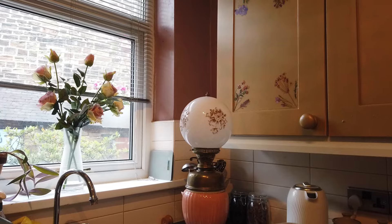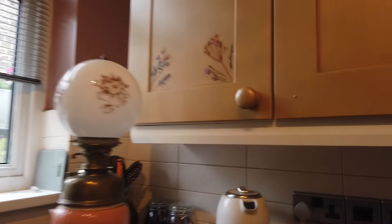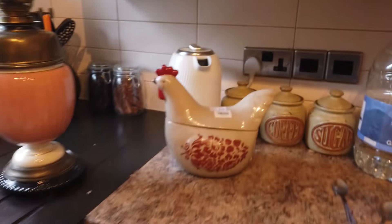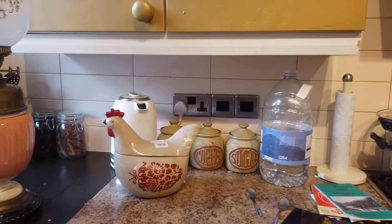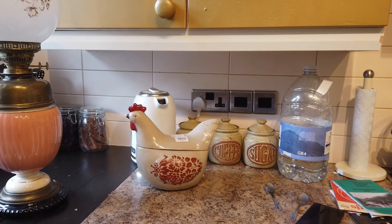So I've got the lamp. Then I bought this chicken thing - I paid three pound fifty from the charity shop for that. I thought it'd be right nice over there in that corner to put my eggs in. So that's what that chicken thing's about.